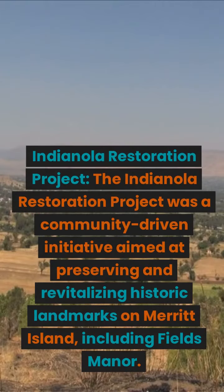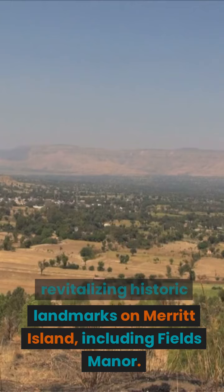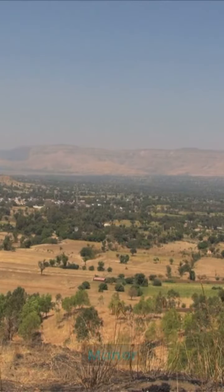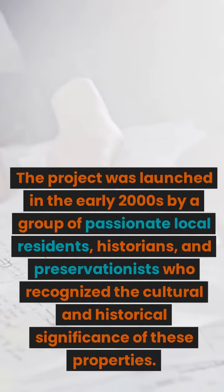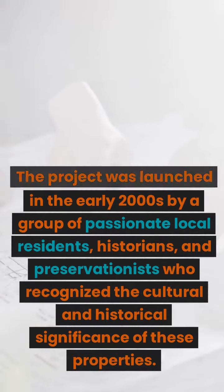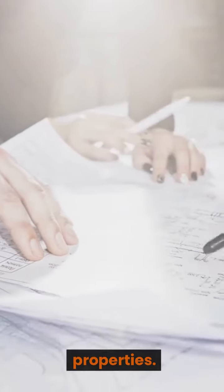The Indianola Restoration Project was a community-driven initiative aimed at preserving and revitalizing historic landmarks on Merritt Island, including Fields Manor. The project was launched in the early 2000s by a group of passionate local residents, historians, and preservationists who recognized the cultural and historical significance of these properties.